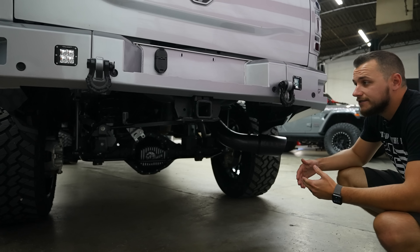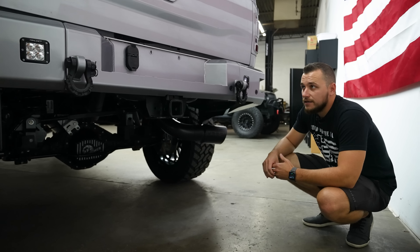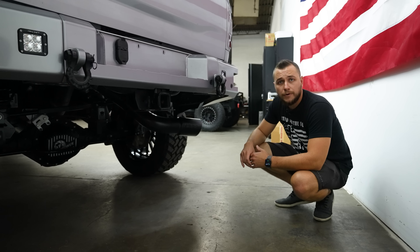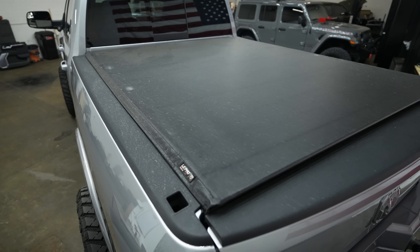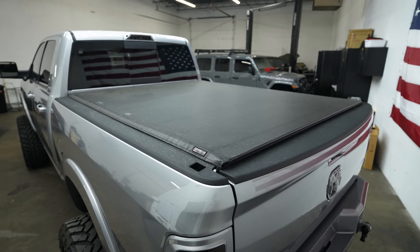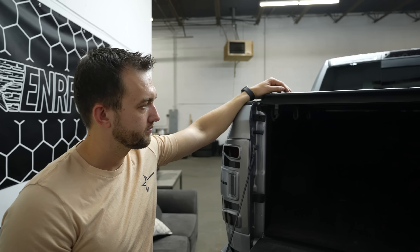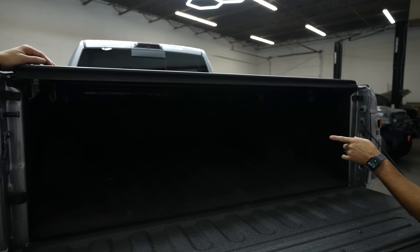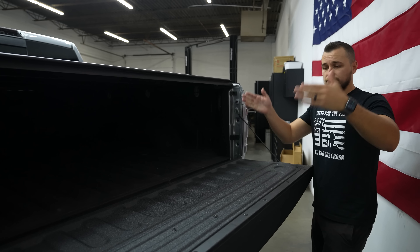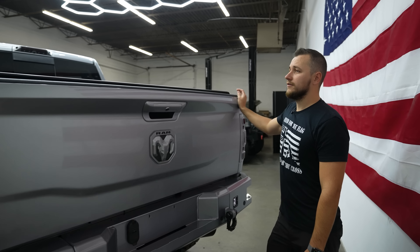This truck is stock with no tuning, so it comes with the manufacturer warranty - around a hundred thousand mile powertrain warranty and a sixty thousand mile bumper-to-bumper warranty. It's got a tonneau cover to keep the bed looking nice and clean, and the bed is also equipped with pucks so you can throw a gooseneck or fifth wheel hitch in. It's ready to go to work and ready to go to shows - also spray-lined.